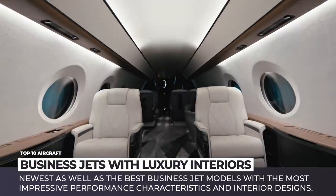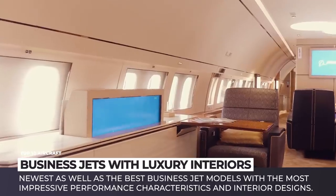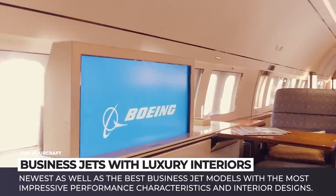Subscribe to Automotive Territory not to miss the upcoming episodes, fasten your seatbelts and enjoy the flight!